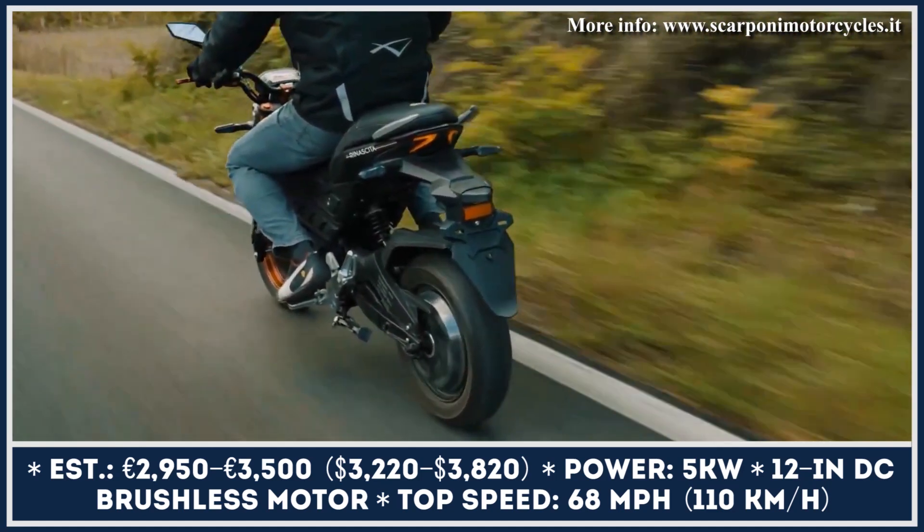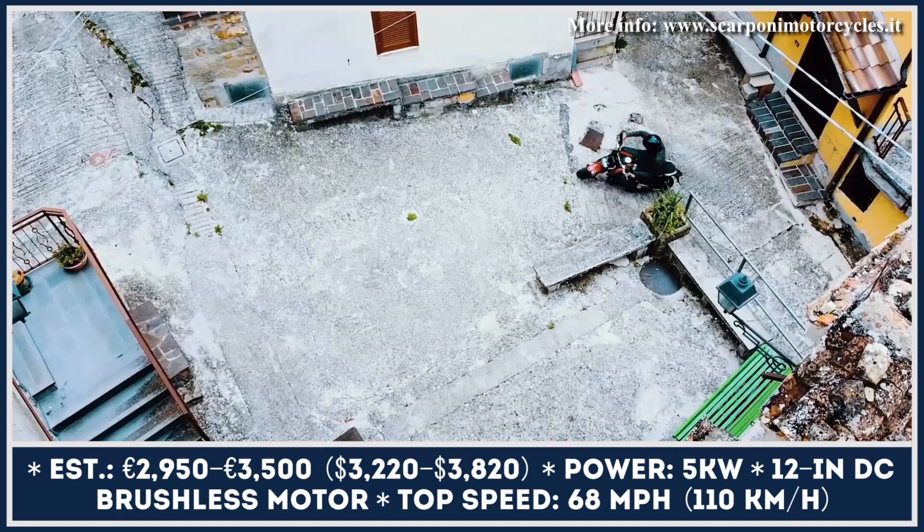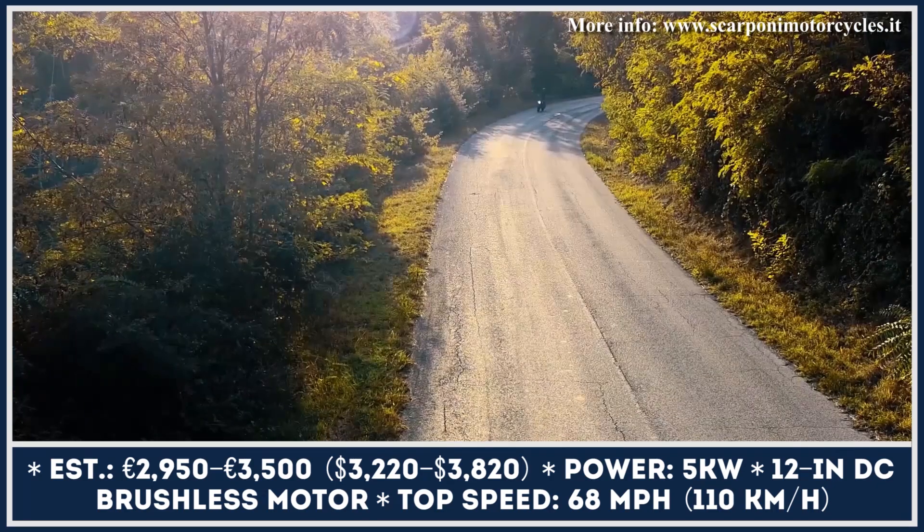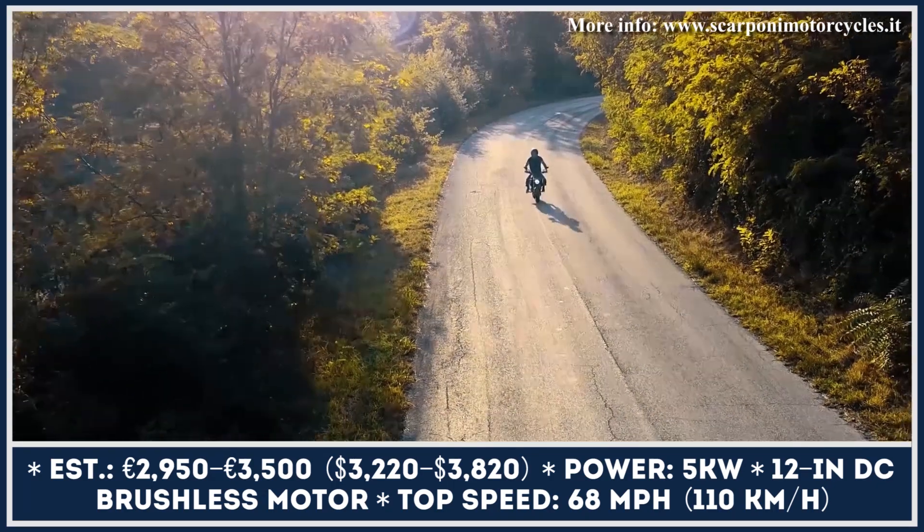The detailed battery specifications of this two-wheeler are yet to be revealed, but its promised range is set at 60 miles, while the maximum speed will be around 65 miles per hour.